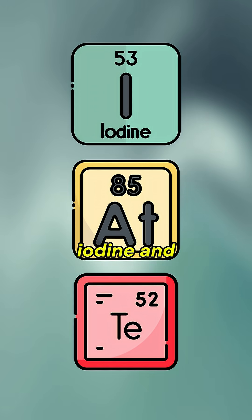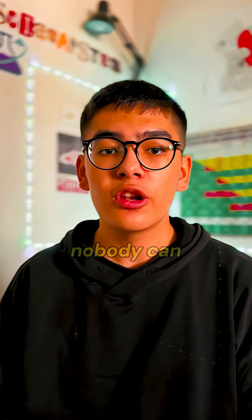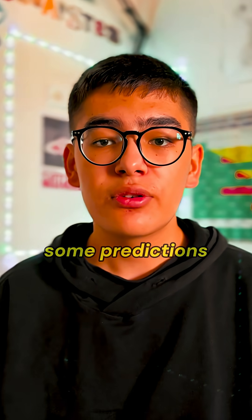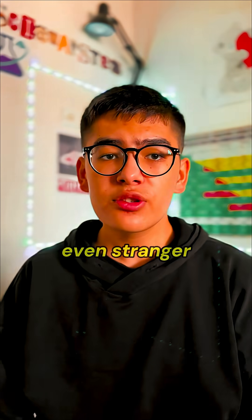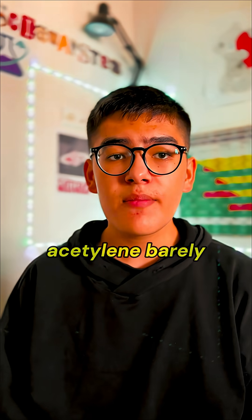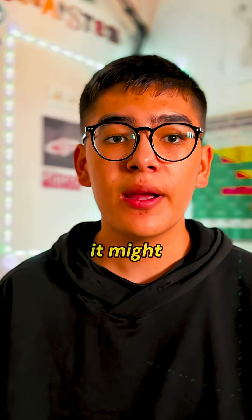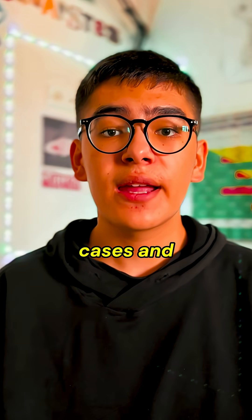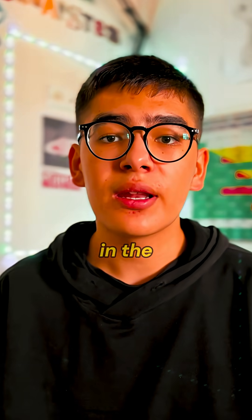Astatine sits between iodine and tellurium on the periodic table, but because it decays so quickly, nobody can study it properly. Some predictions say that if you held a piece in your hand, it would vaporize almost instantly. Even stranger, because it's so unstable, astatine barely forms bonds like other elements. Its few chemical reactions suggest it might act like a metal in some cases and like a halogen in others. In short, it refuses to fit neatly anywhere in the periodic table.